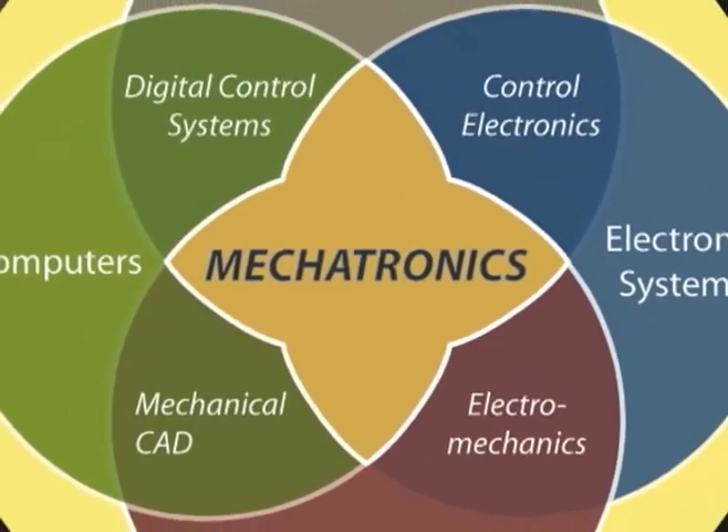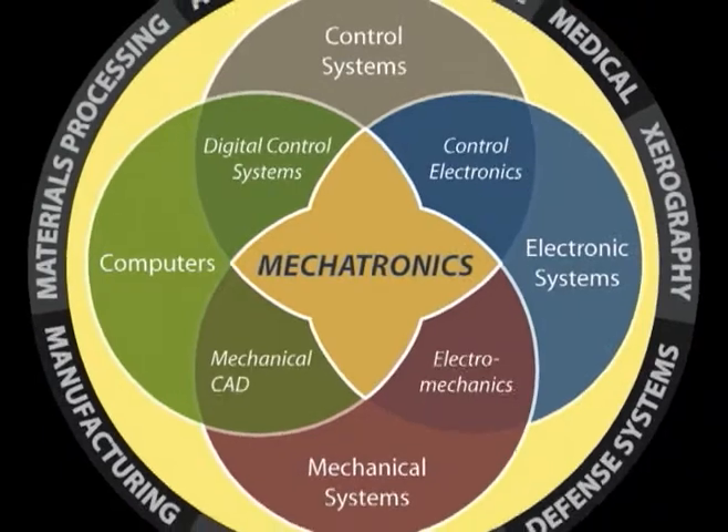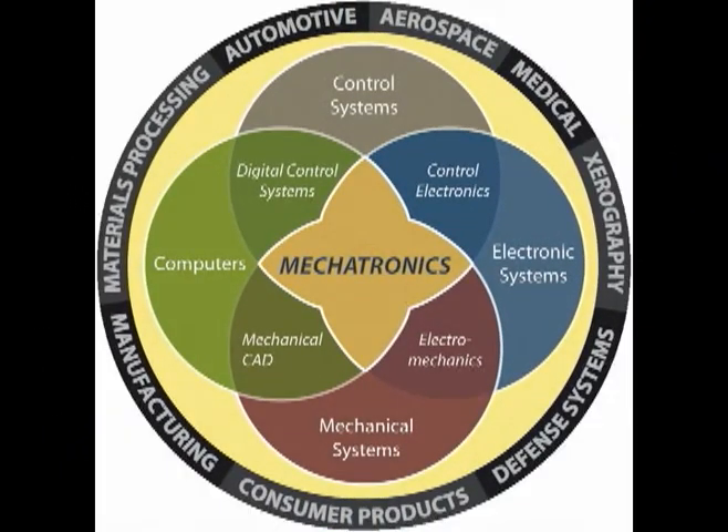Motlow Mechatronics students study electrical, mechanical, and computer technology in a unique program designed to maximize learning and application. The Motlow Mechatronics Certificate, combined with the Siemens Operator Certification Program, provides a comprehensive, process-oriented way of learning. Contact Motlow about mechatronics today.